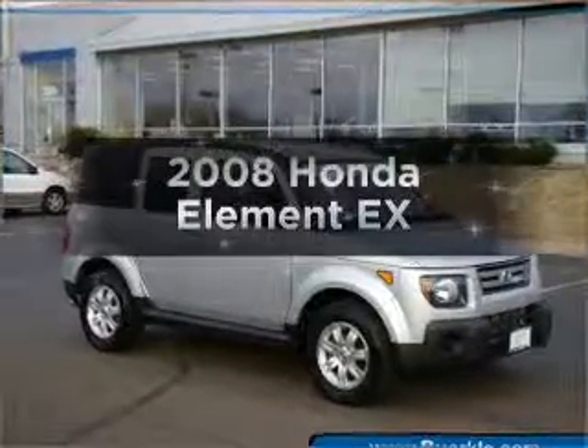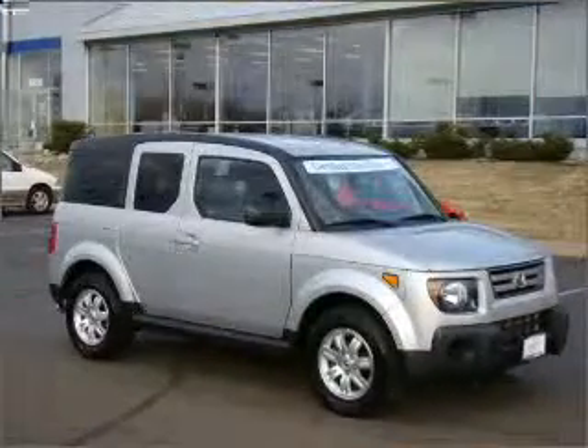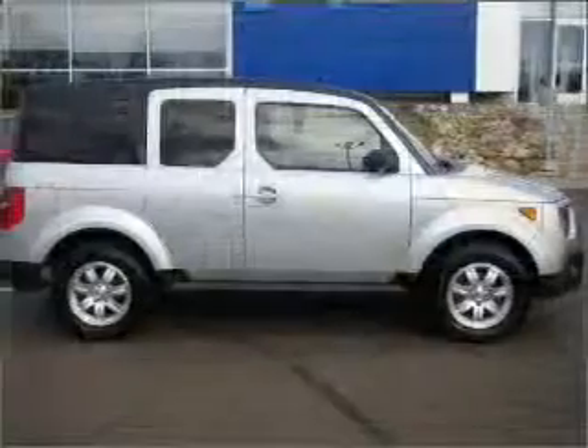Get noticed in this 2008 Honda Element. If you're looking for a first-rate auto, this one could be yours today.